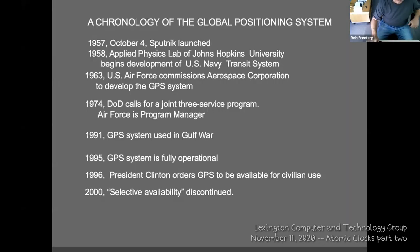What I want to talk about is the rapid development of the global positioning system. Cesium beam atomic clocks were developed quite rapidly, first by the National Radio laboratory. At about the same time, the Space Age was launched — particularly Sputnik, launched in 1957 — and that triggered the development of the global positioning system.